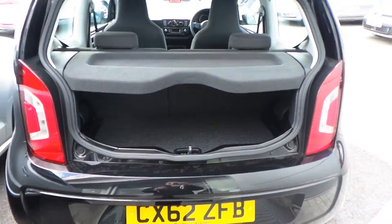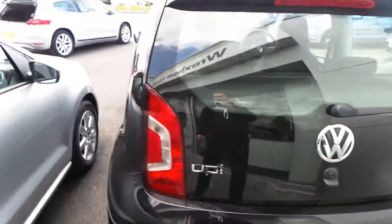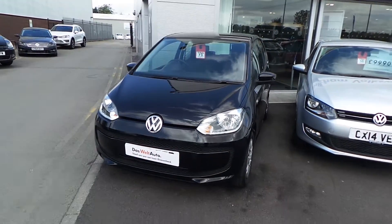Good size boot, and as you'd expect for the age and mileage, the car is very, very clean and tidy. It's got a full service history with us on site and the car has only just been serviced, so it won't need a service for another 10,000 miles or 12 months, whichever comes soonest.